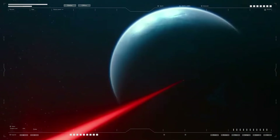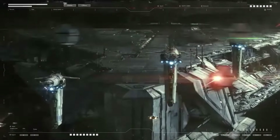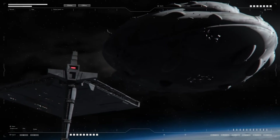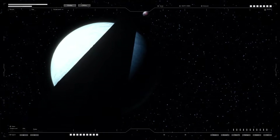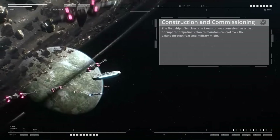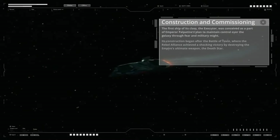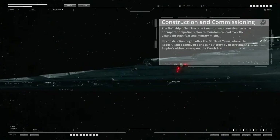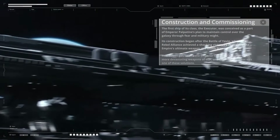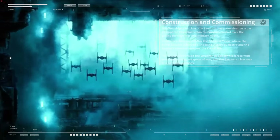The Executor-class Star Dreadnought was one of the most fearsome warships in the Galactic Empire's naval arsenal, and its combat history is marked by high-profile battles that shaped the course of galactic conflict. The first ship of its class, the Executor, was conceived as part of Emperor Palpatine's plan to maintain control over the galaxy through fear and military might. Its construction began after the Battle of Yavin, where the Rebel Alliance achieved a shocking victory by destroying the Death Star — a defeat that galvanized the Emperor to bolster his forces with more devastating weapons of war.